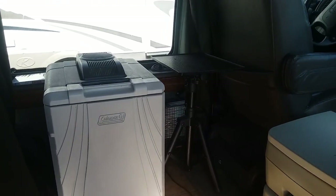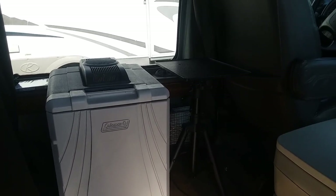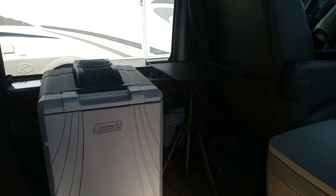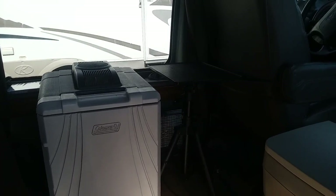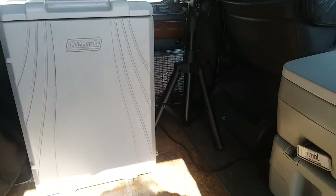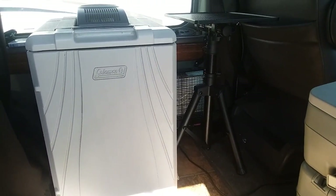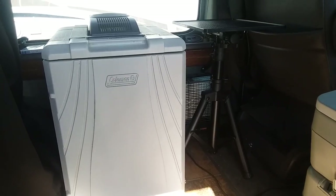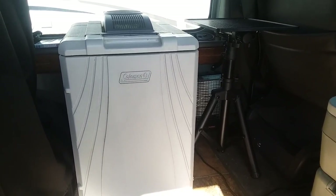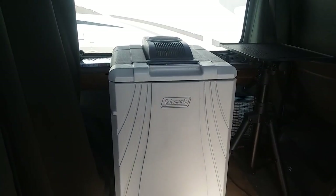Next to it, I have a little fold-up table that I use to cook on and use my laptops or whatever. And down below it, I have a Wave 3 heater that I'm using. It runs off the propane that I've got hooked up in the back.